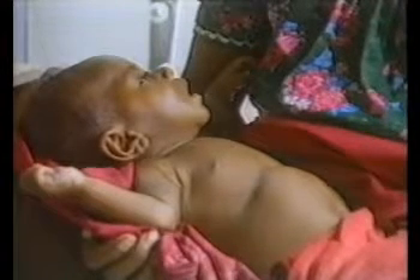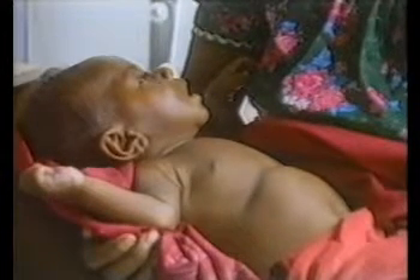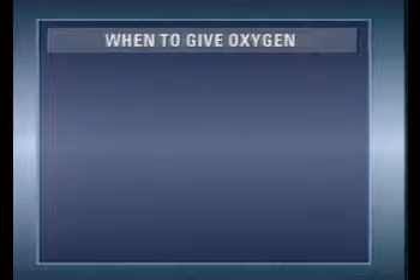In this first section, we will consider when to give oxygen to a child with an acute respiratory infection. The following clinical signs are used to recognize when oxygen is needed to treat a child. The presence of any one of these signs indicates a child needs oxygen.